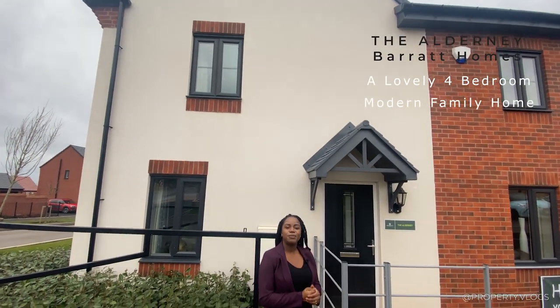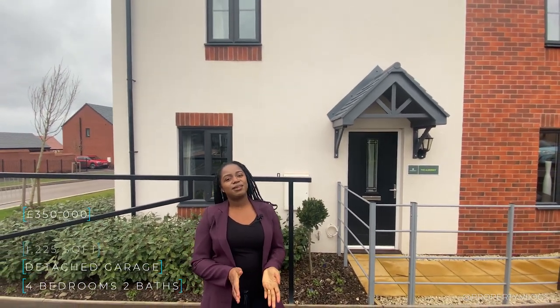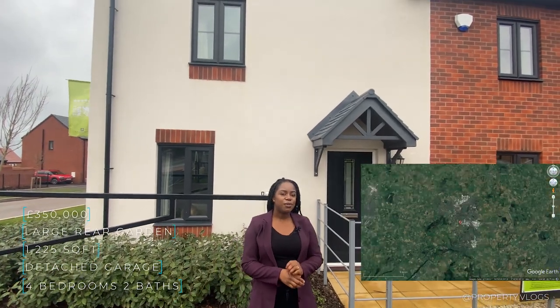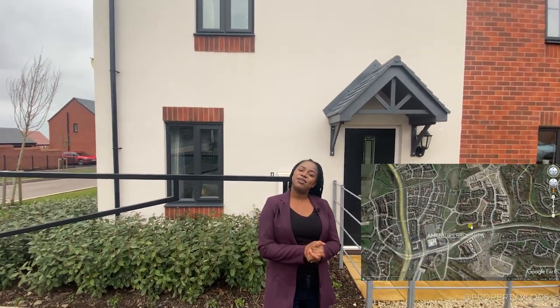Welcome to another installment of Property Blogs. Today I'm excited to show you the Alderney, a brand new house by Barrett Homes. It's a four-bedroom detached property with its own detached garage. The specifications: it's approximately on sale for £350,000, with a square footage of approximately 1,225 square feet. It's also got approximately £20,000 of extras, so stay tuned and peep those little extras as we go along the tour.